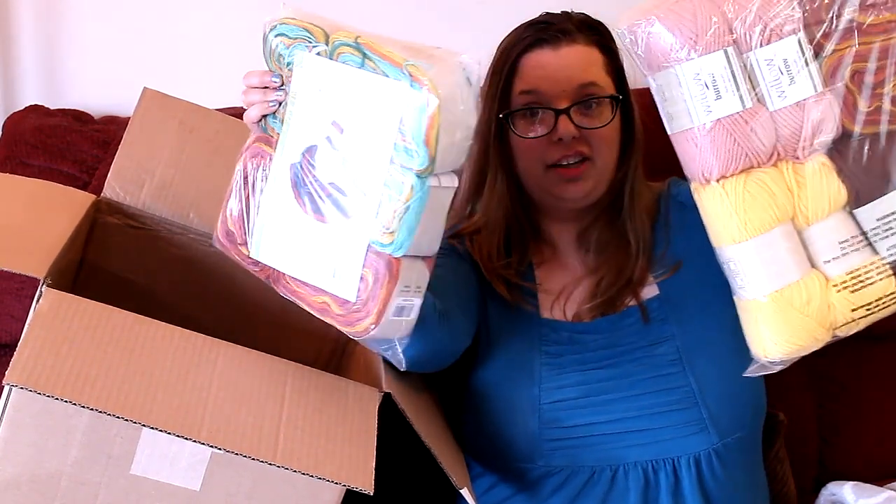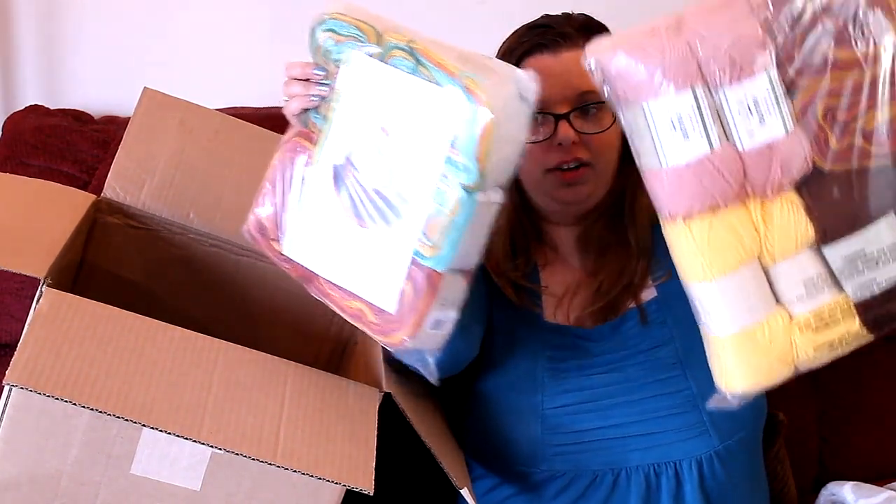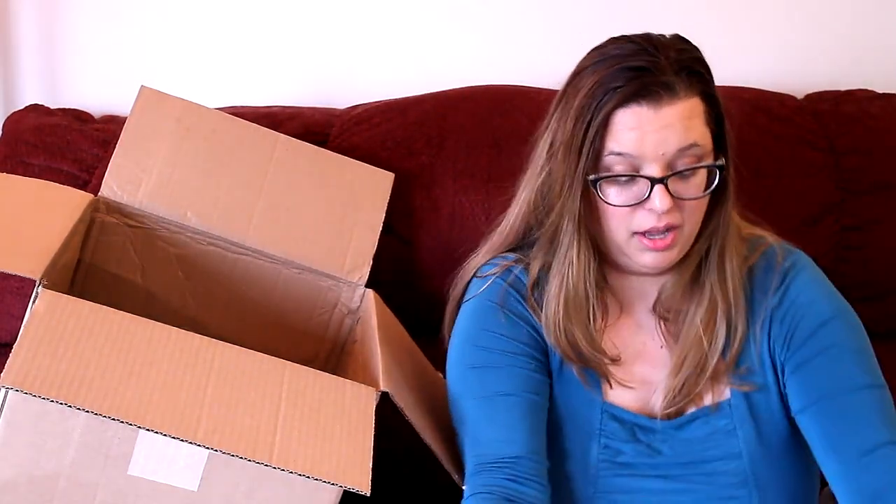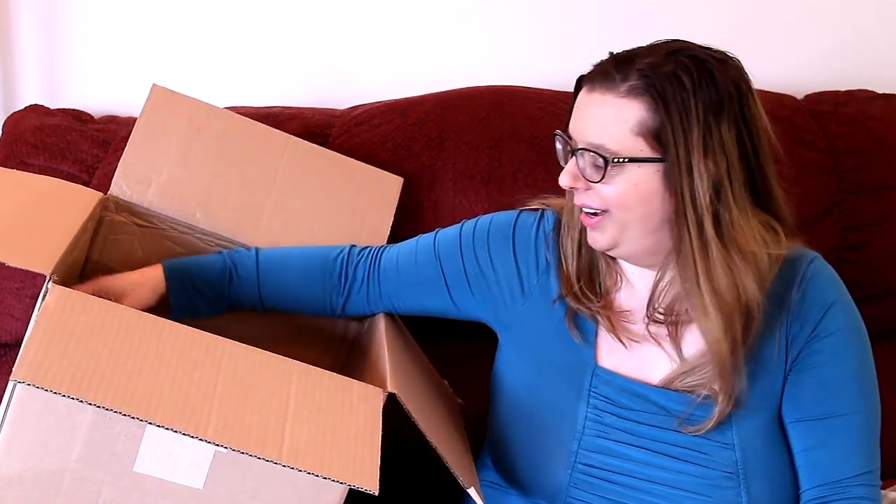I would definitely recommend the Willow Yarns grab bag — it's called the wool yarns grab bag. I always get stuff that I love. I love what I got. So let's see what's next — this is really pretty stuff. I'm going to assume that this is my acrylic, and yes, I've got two acrylic packs here.